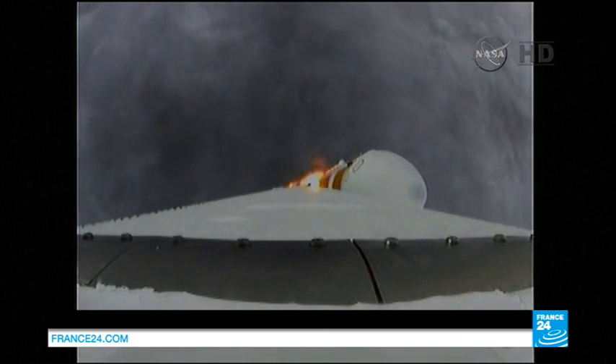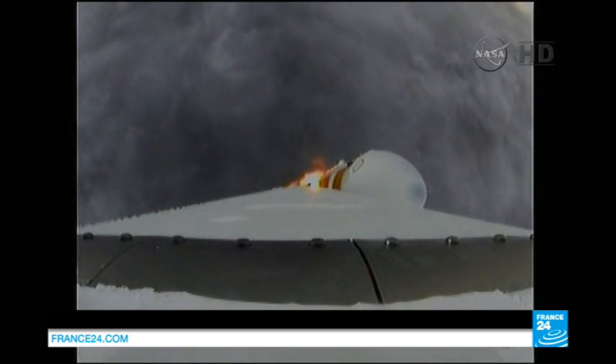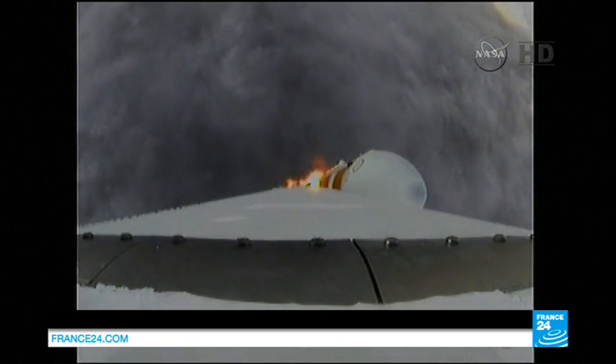Mark — one minute into the flight. Still looking good. Good chamber pressure in the core booster in the partial thrust mode. Good chamber pressure in the core to starboard in full power mode.